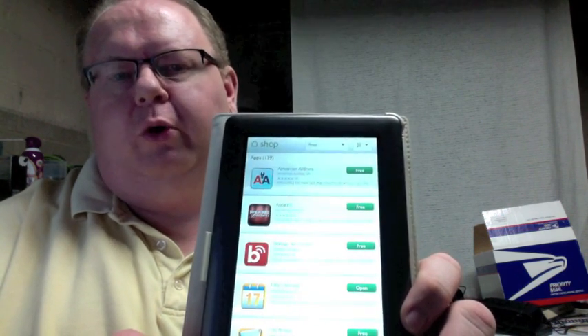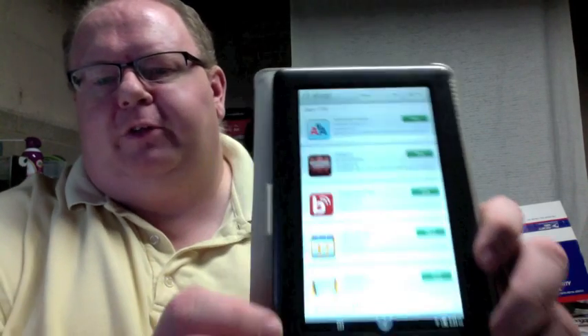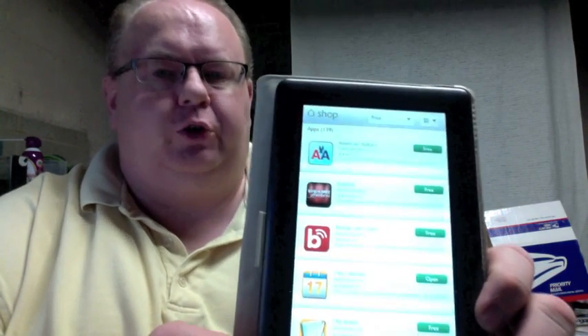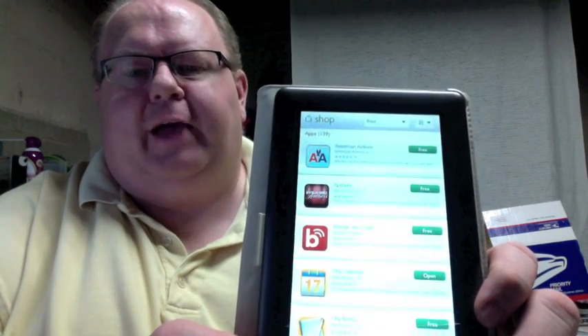It added Android 2.2 Froyo operating system. As a result of that, this 1.2 update from Barnes & Noble — the Barnes & Noble update is 1.2, which makes the operating system 2.2. I know it's a little confusing, but it adds the App Store.